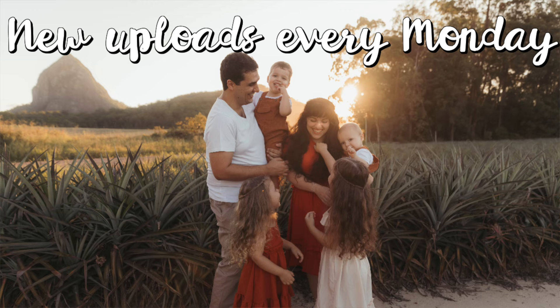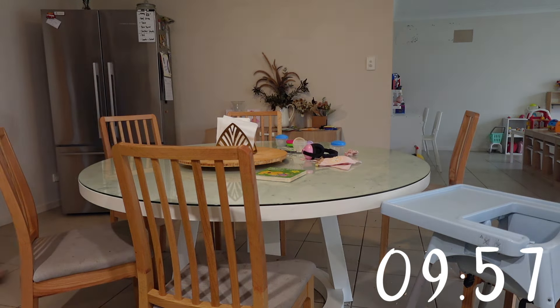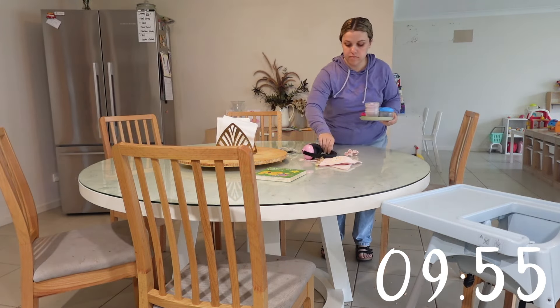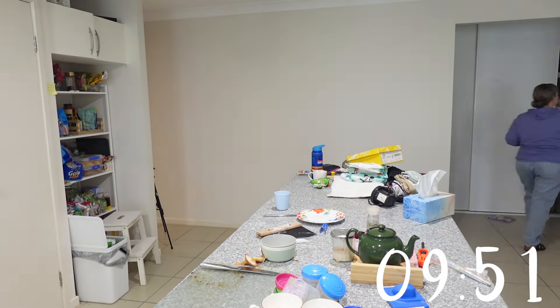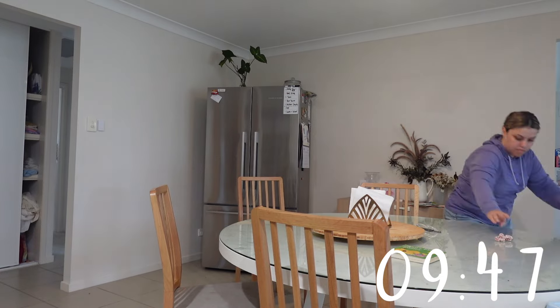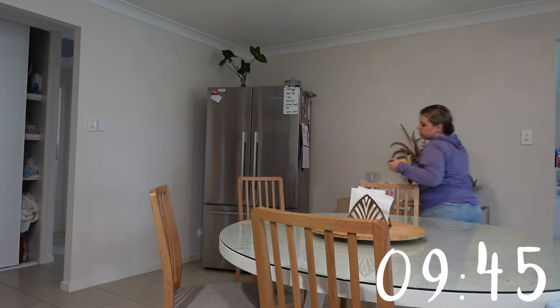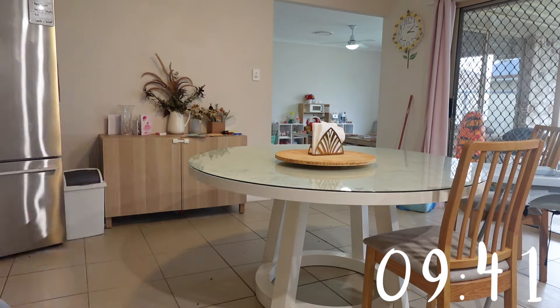Hey Siri, set a 10-minute timer. Hey friends, welcome back — or welcome to a tidy up if this is your first time. Thank you so much for popping over to my side of YouTube. I love to share all things cleaning, organizing, and those little shortcuts I've found being a mom to four kids while working full time.